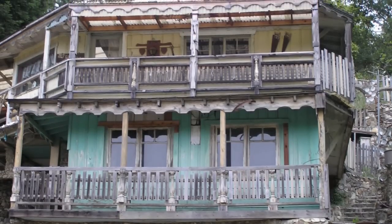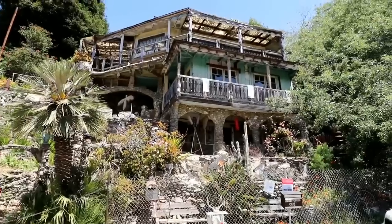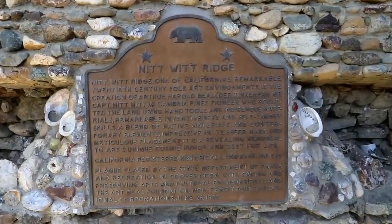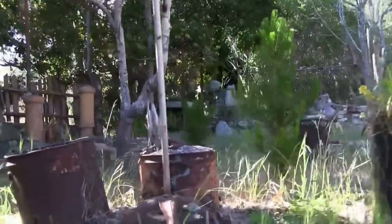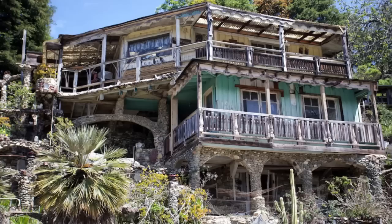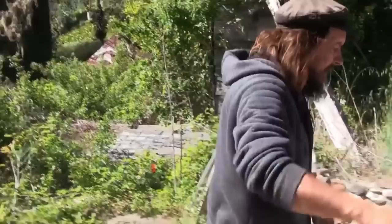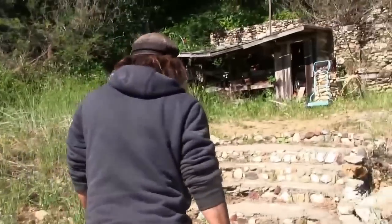In 1986, Nitwit Ridge was designated a California Registered Historical Landmark. Arthur Beale died in 1992, and his ashes were spread around a redwood on his property. The house stood empty for another seven years, until it was bought by a couple, Michael and Stacey O'Malley, in 1999 for $42,000. The house still stands, and its new owners offer tours around the edifice.